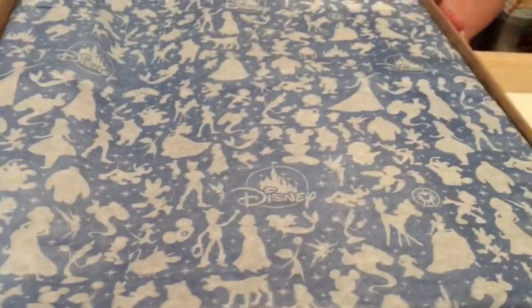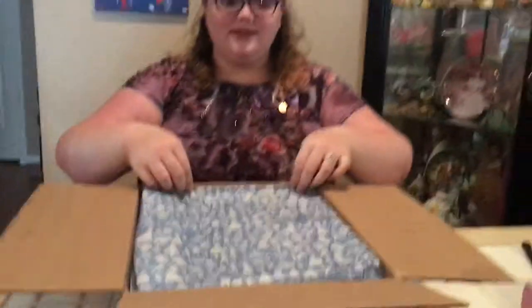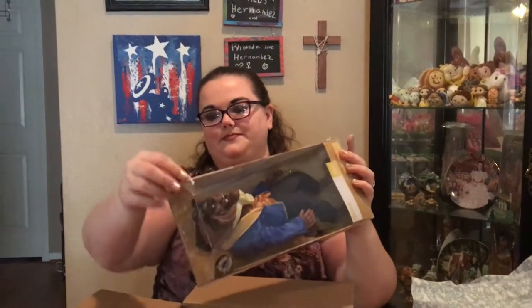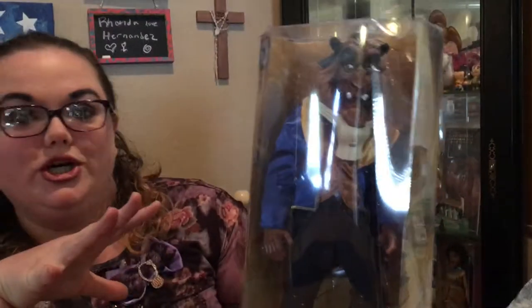I'm going to go ahead and unbox this one. I hinted at it last week — I was getting Beast — and today we've got him. I already had Belle and previously got Pocahontas. Look at that tissue paper — I think I'm going to save it! So pulling back the tissue paper, I'll show you Beast first. He is freaking cute! He is very large compared to Belle and all the other figures — he's the biggest figure they had.